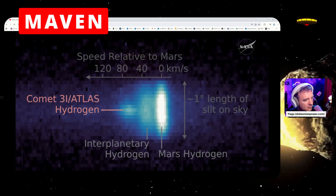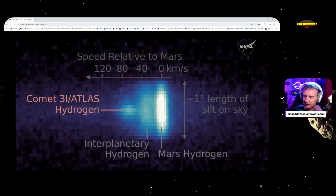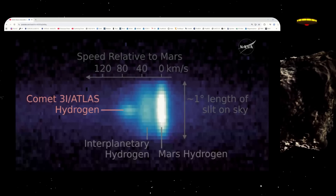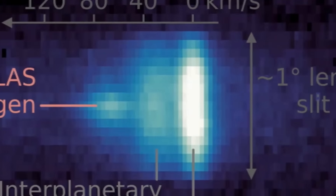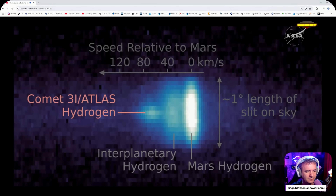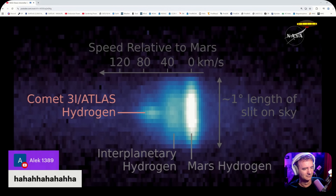Now let's go to the next picture from the Maven spacecraft at Mars. Beginning at the start of October, 3I Atlas passed within 20 million miles of Mars, which gave our Mars spacecraft an opportunity for a close-up. Maven is a Mars orbiter that has been studying the Martian atmosphere since 2014. Now this picture is not a direct image of the comet itself — it's a spectrum. You're seeing the science data where the ultraviolet spectrograph on Maven has looked at the comet and split up the ultraviolet light according to color.